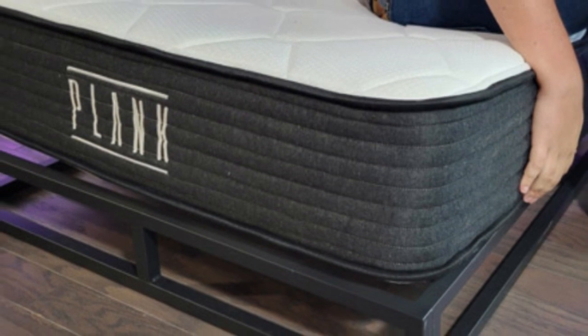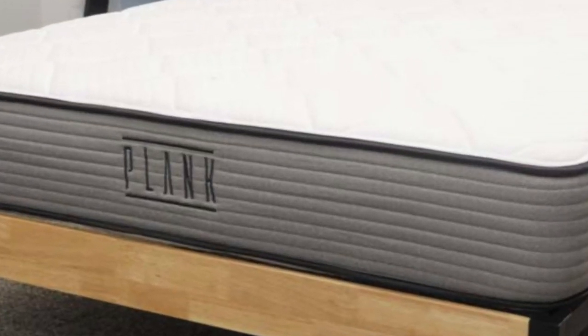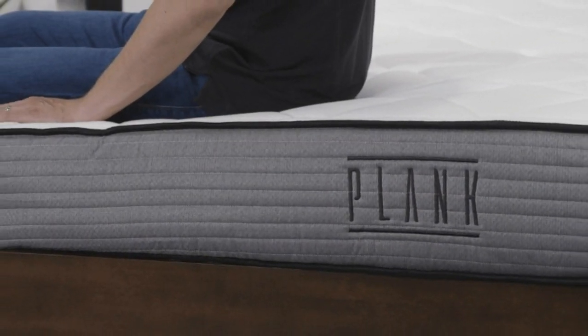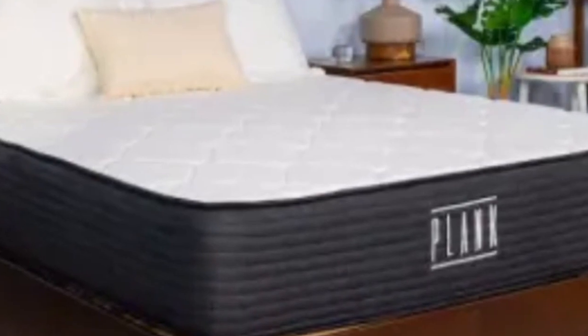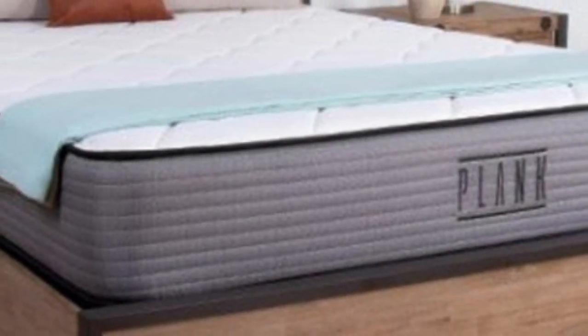Pros: Flippable hybrid design with an exceptionally firm feel on each side. Steady air circulation through the coil layer ensures optimal cooling. Accessible pricing and wide size selection. Cons: Side sleepers may need a mattress with more cushioning. Returns incur a $99 fee.